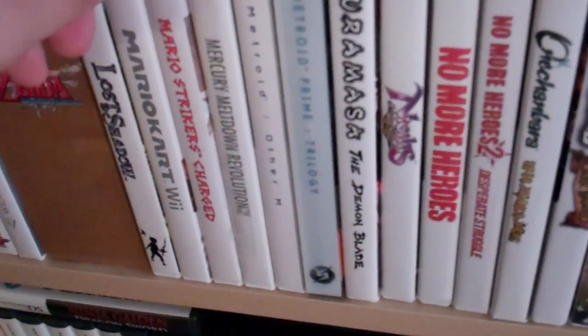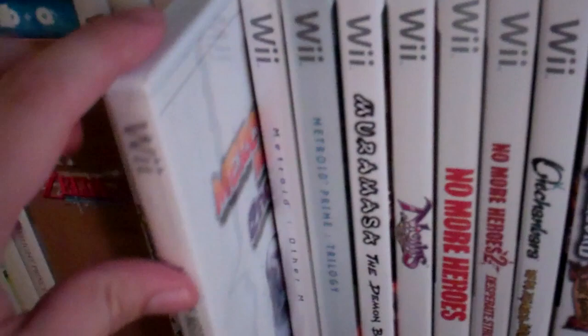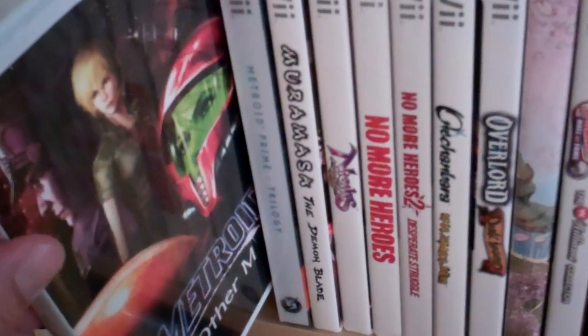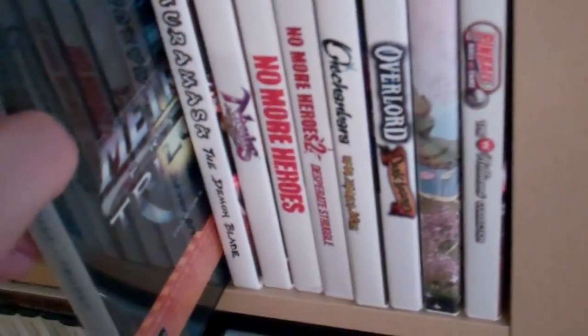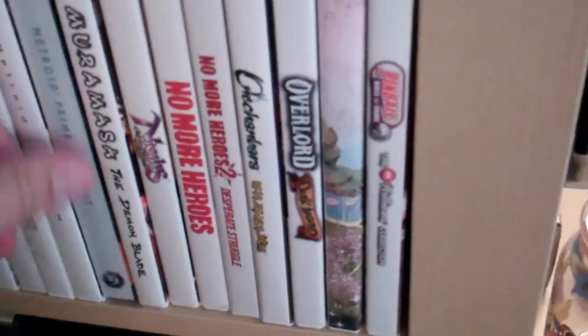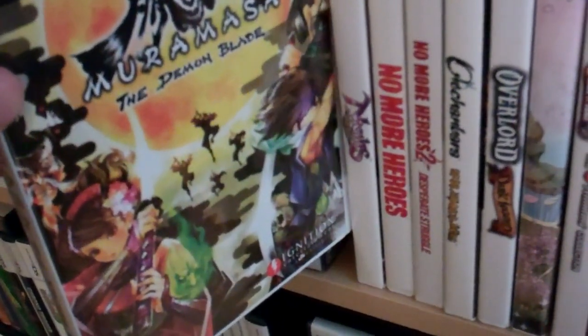Mario Kart. Mario Strikers Charged. Mercury Meltdown — pretty fun puzzle game. I think GameStop sells it used for some insane price; I got it for maybe like four dollars. I love Metroid games and I like Other M a lot — I know a lot of people really didn't like it, but I thought it was fantastic. Metroid Prime Trilogy — great if you can get it, I know it's hard to find now. Muramasa the Demon Blade is a fantastic looking game with a Japanese art style, and it plays a little bit like Super Metroid.